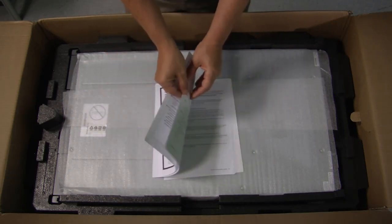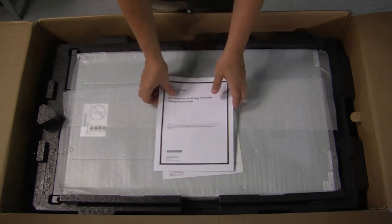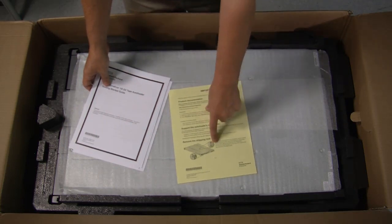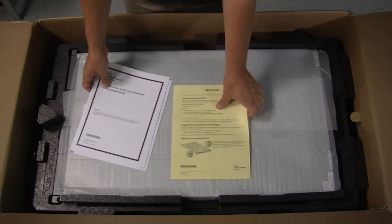This is my first time working with this device. And then there is an important notice which again talks about the lock that you need to remove before this will function correctly.